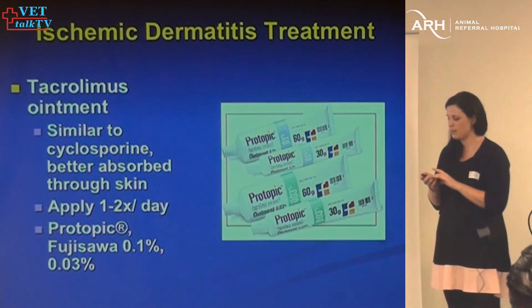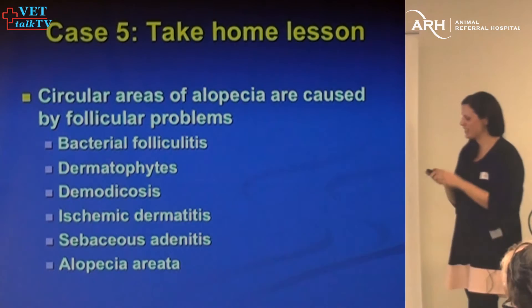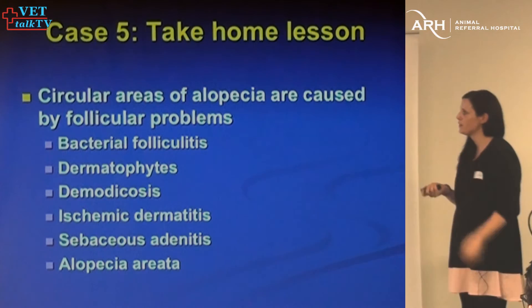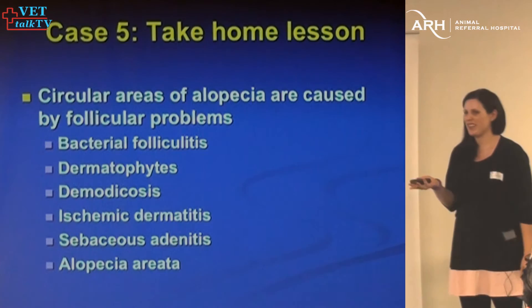Always make sure owners are wearing gloves — they don't need to be absorbing that. The take-home lesson: whenever you have circular lesions that look very follicular-centric, the differential list is fairly narrow. Most of the time — 99% — it's going to be bacterial folliculitis. Less commonly dermatophytes and Demodex, and even less commonly ischemic dermatopathies. But ischemic dermatopathies certainly exist and I think we commonly miss them because they look so much like other things we commonly see.